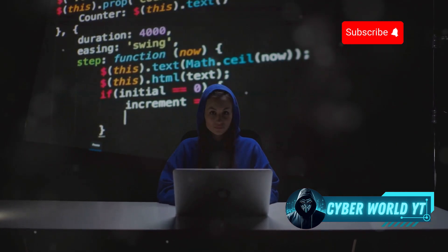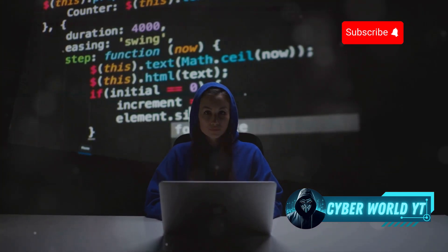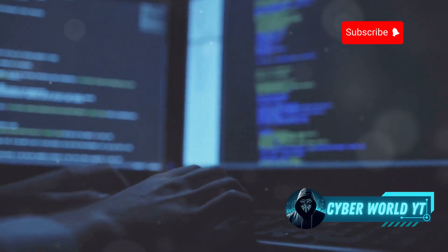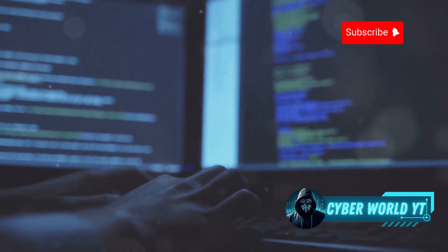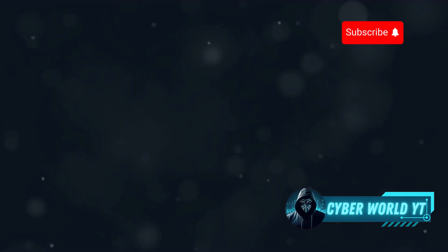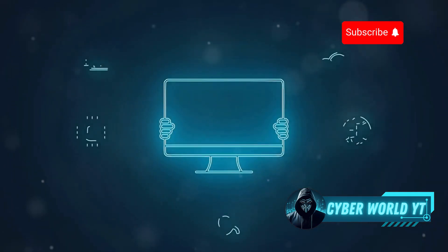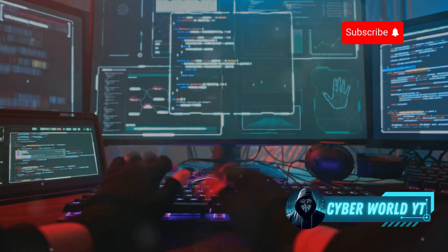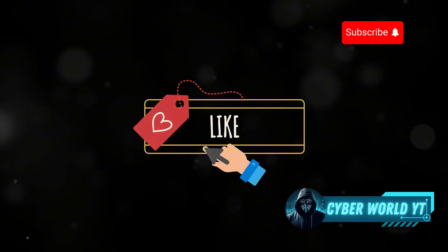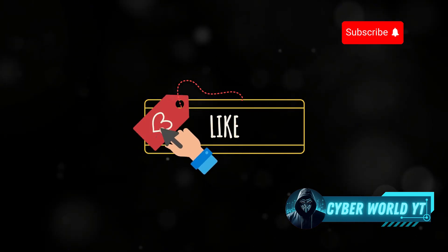And there you have it — 10 amazing platforms where you can dive headfirst into the world of ethical hacking without the headache of complex setups. Whether you're a complete beginner or a seasoned pro, there's a platform out there for you to learn, grow, and master the art of ethical hacking. Now it's time to choose your platform and start your ethical hacking journey today. Thanks for watching — if you enjoyed this video, smash that like button and subscribe to CyberWorld YT for more amazing ethical hacking content. See you in the next one!